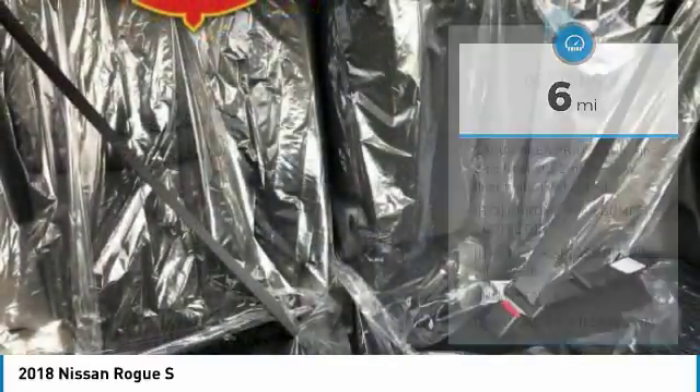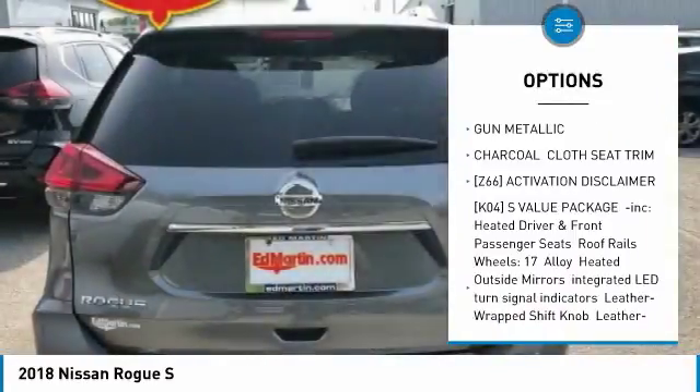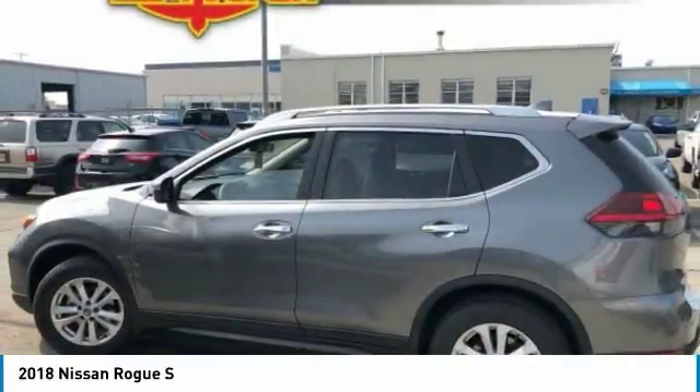Here are some of this vehicle's great options: steering wheel audio controls, keyless entry, anti-lock braking system, traction control, stability control, Bluetooth, adjustable steering wheel, power steering, cruise control, and four-wheel disc brakes.